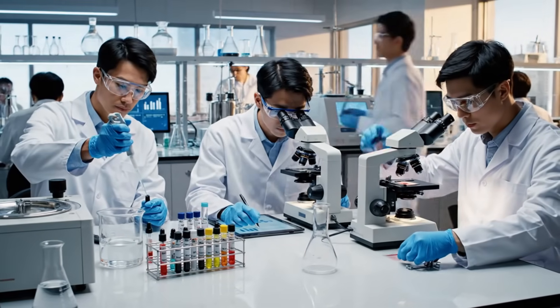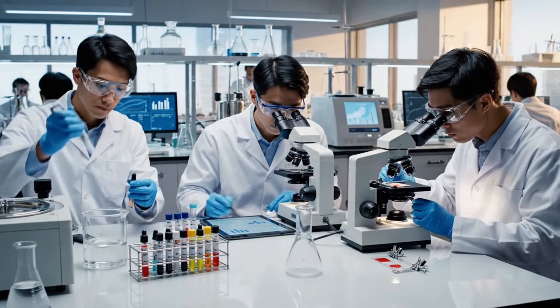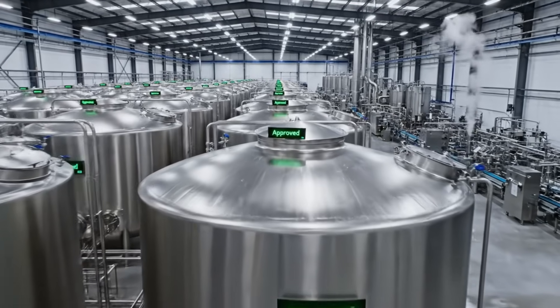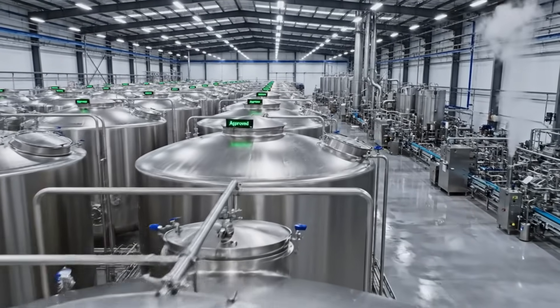Every batch is tested for microbiology, fat percentage, sweetness level, and stability. Now the coconut milk is officially factory-grade: smooth, safe, and ready for bottling.